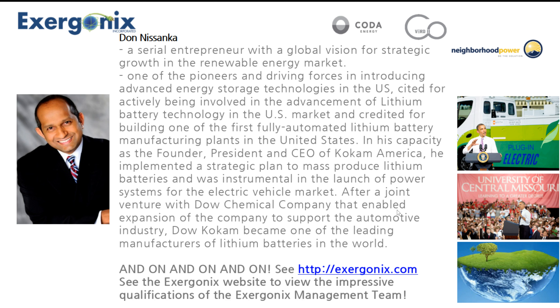With our help in Power On Express, using us as the direct sales force, we're going to get these products out there. He was cited for actively being involved in the advancement of lithium battery technology. He started out as an industrial engineer and was the founder and president of CoCam America. He implemented a strategic plan to mass-produce lithium batteries and was instrumental in the launch of power systems for the electric vehicle market — that joint venture with Dow Chemical allowed his company to expand. It is one of the leading manufacturers of lithium batteries in the world.